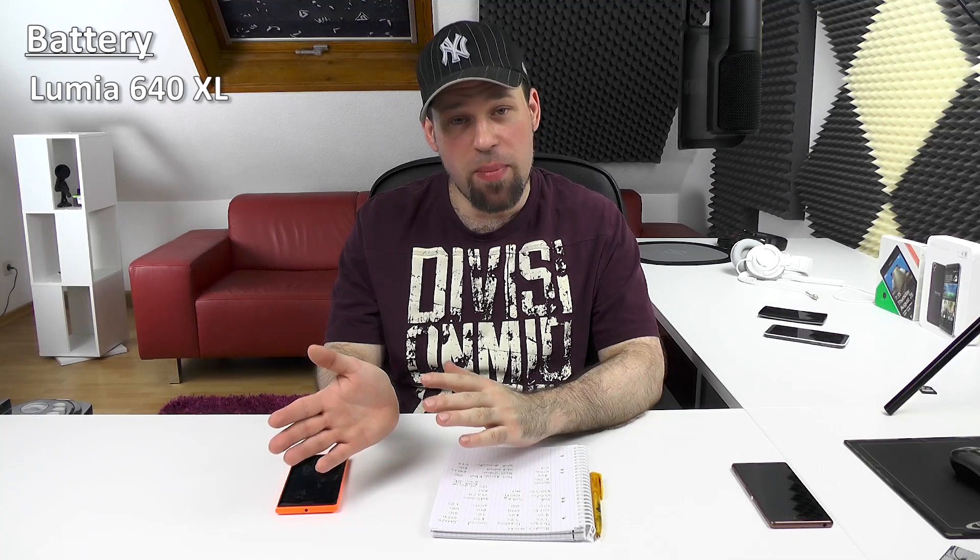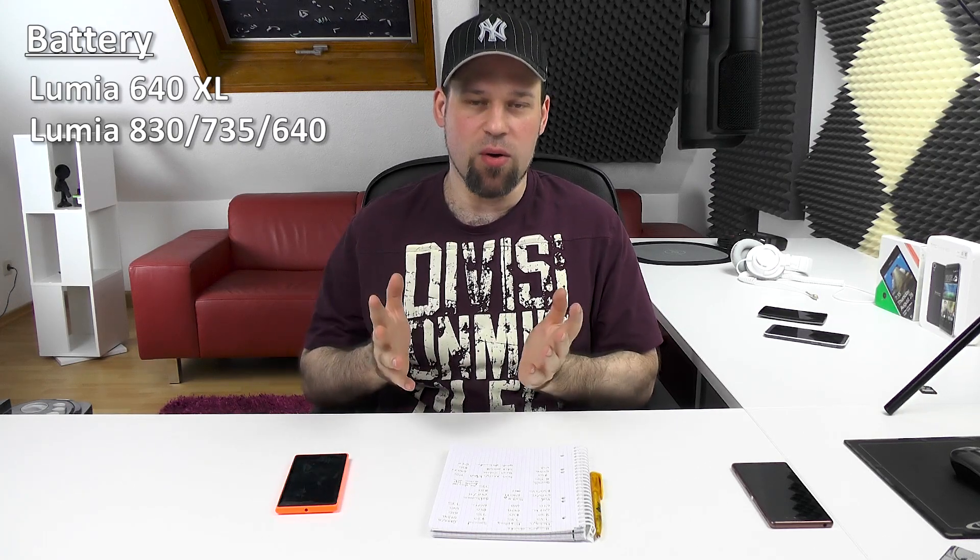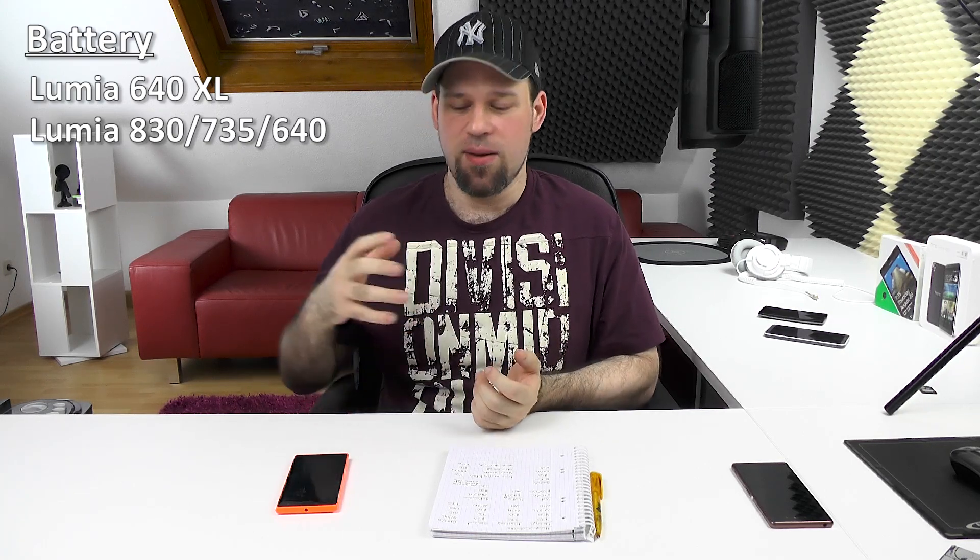For battery, there is a really easy winner: the 640 XL. It could last me three days with normal use, two days with medium to heavy use, and I couldn't even kill it on one very heavy day. Second place goes to the rest — they were very similar, all getting around four to four and a half hours of screen-on time in my normal tasks, with the 735 maintaining slightly higher brightness. I can't choose a winner among those three because they are just too close.